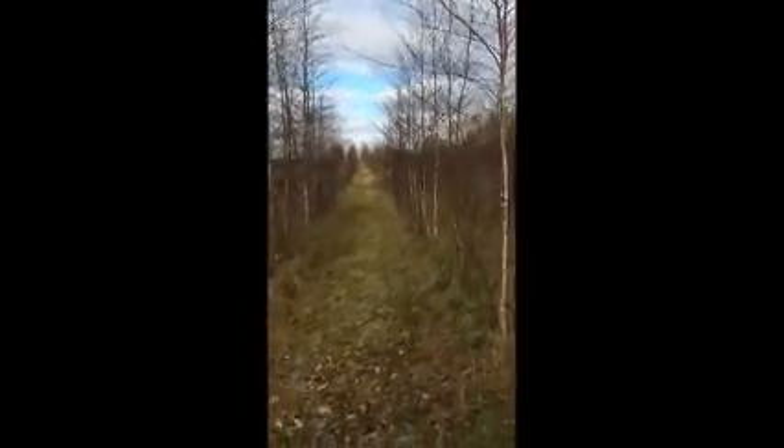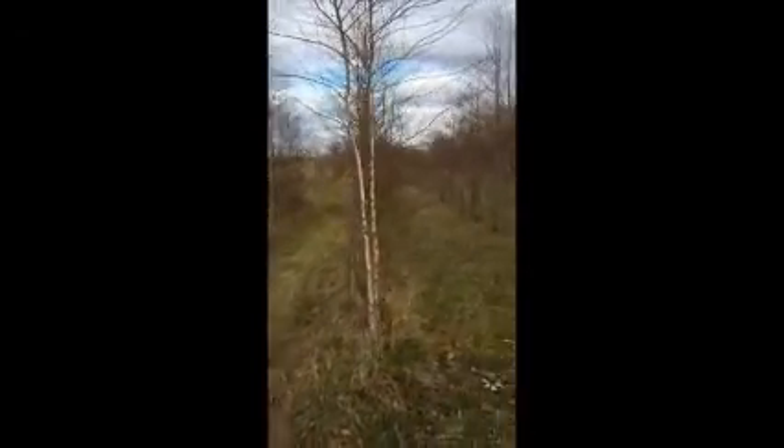If you need river birches, we grow thousands of them. We have Heritage and straight species river birch, all of which are very good.